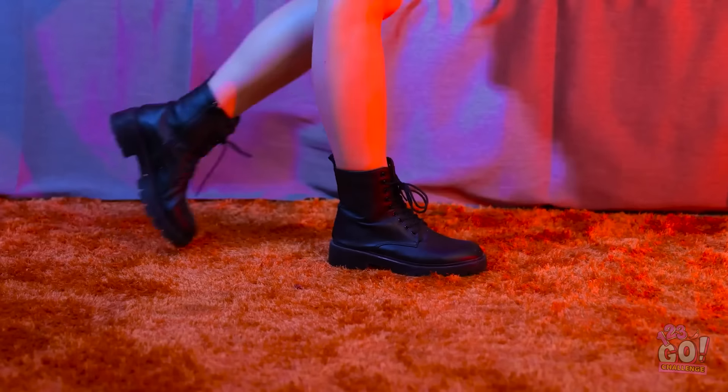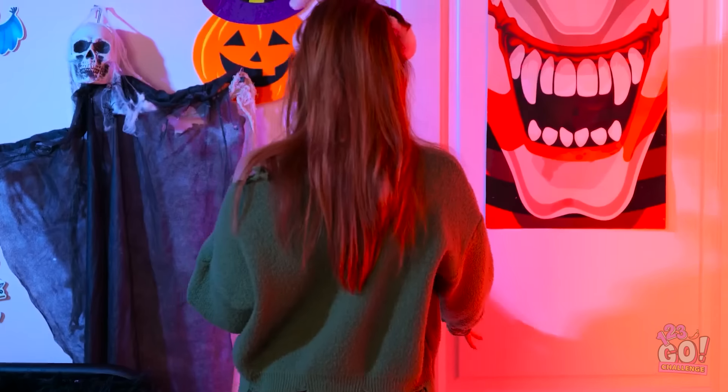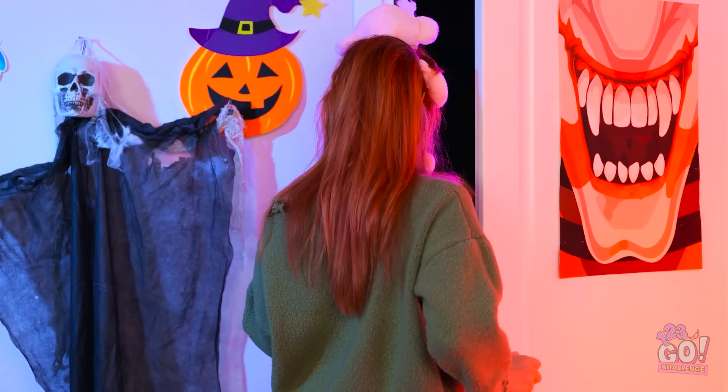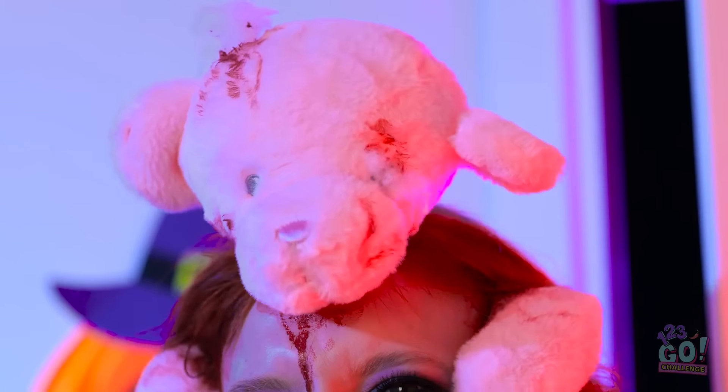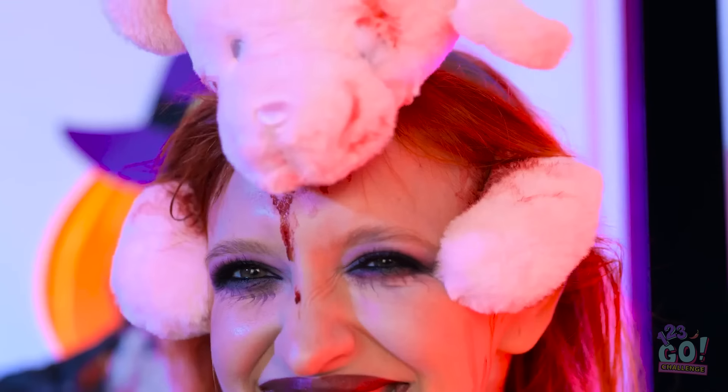It's party time! I can't wait to see people's reactions. Oh, you wanna see it? Mwahahahaha! What do you think? Teddy gives the best hugs. I'll see you later!